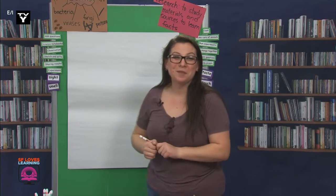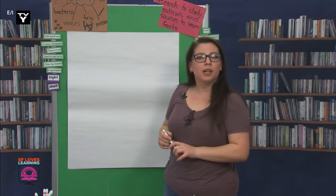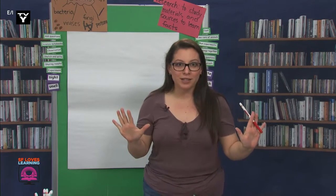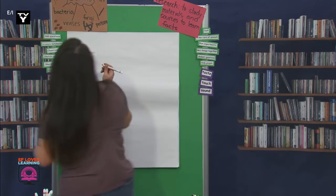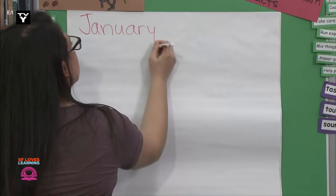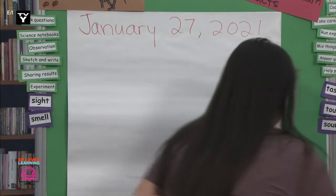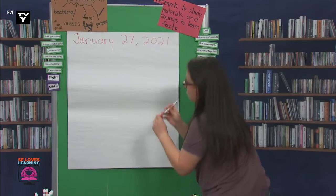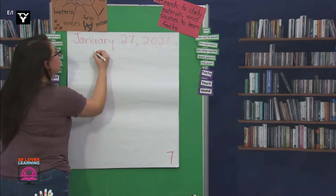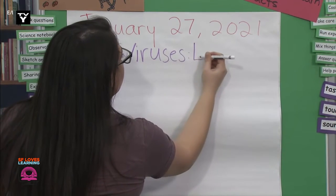Scientists, you will need your notebooks and a writing utensil to do this. Let's take a moment to take out our materials. Let's start by writing the date, numbering our page, and I'm also going to have us write the title. It will be Viruses Experiment. You can copy me as I write. January 27th, 2021. And this is page seven. And our title is Viruses Experiment.